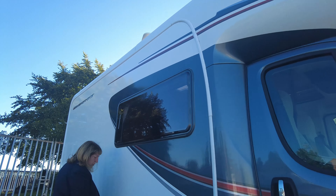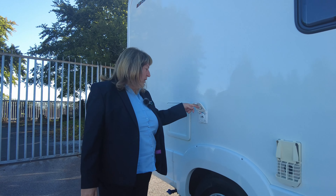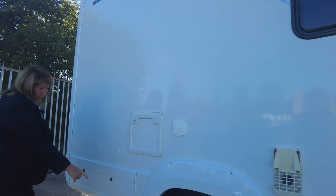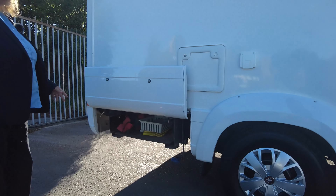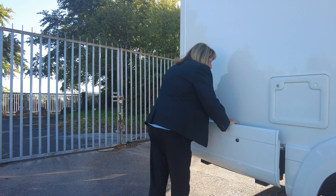You've got your electric hook-up at the front here, a vent for the boiler, and there's actually an outside hot and cold shower on this vehicle as well. There's a toilet emptying point, and you've got your waste and fresh water pipes underneath down that side. At the back we've got an under-store for chairs, table, or your outside equipment, which is brilliant.